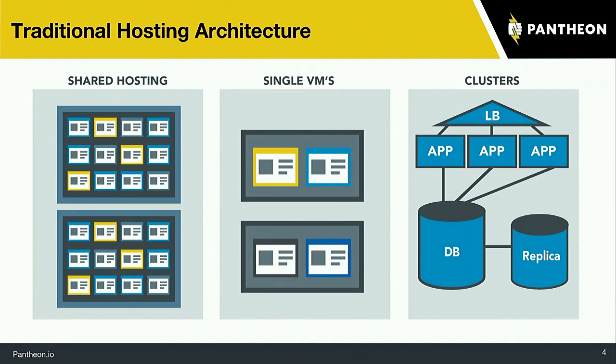Moving up further, if you need even more traffic, you can have a cluster with several app servers running PHP, a load balancer across the top that automatically splits traffic, and a separate database with a backup database running behind the scenes that can fail over. That's great, but it's also expensive. You also need a DevOps person to maintain it, stay on top of security updates, and so on.